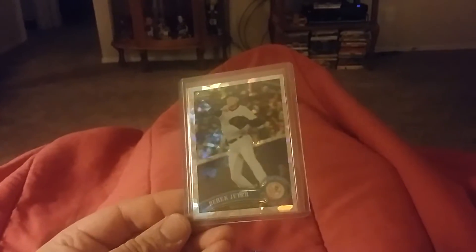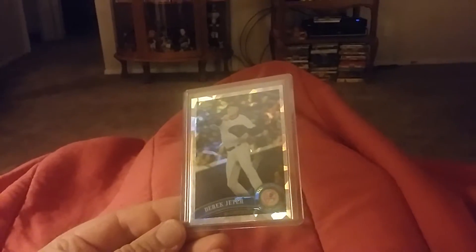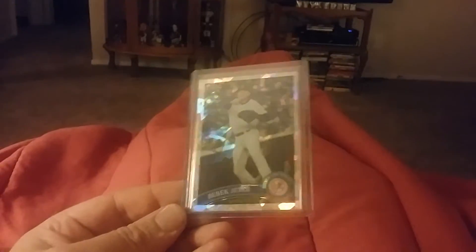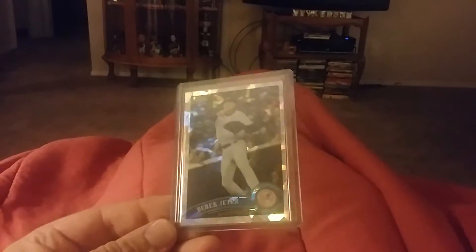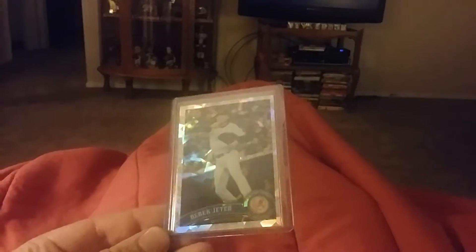Here's a bunch of Jeters. This one's from 2011 Topps Chrome — this is the atomic refractor, or cracked ice refractor, whatever you want to call it — numbered out of 225. Just a beautiful card.